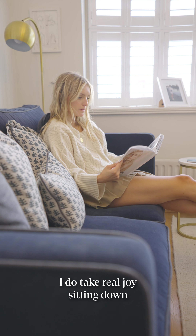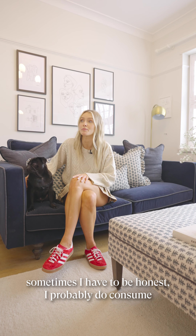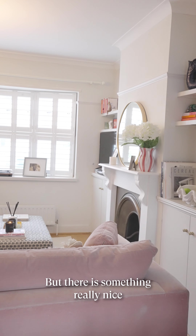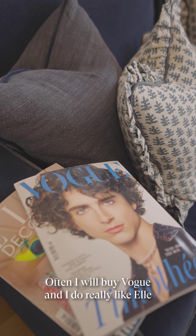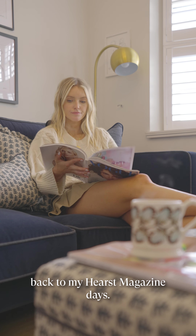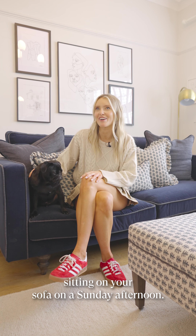I do take real joy sitting down on a Sunday afternoon reading a print magazine sometimes. I have to be honest, I probably do consume most of my media online now like a lot of us do, but there is something really nice about sitting with a physical magazine and not looking at a screen. Quite often I will buy Vogue and I do really like Elle magazine as well — I think it probably harks back to my Hearst magazine days, I feel a sense of loyalty. There's definitely something nice about that. See you on your sofa on a Sunday afternoon.